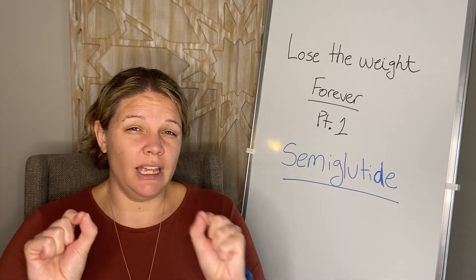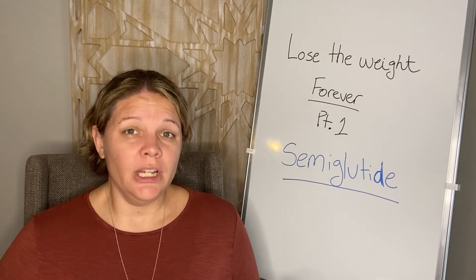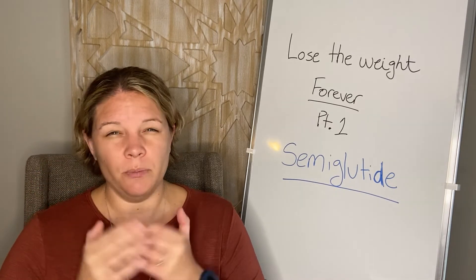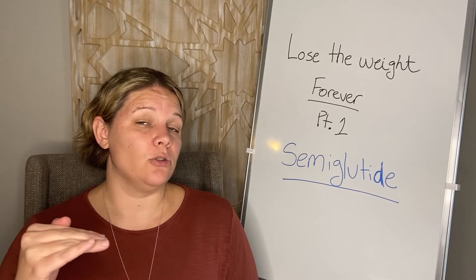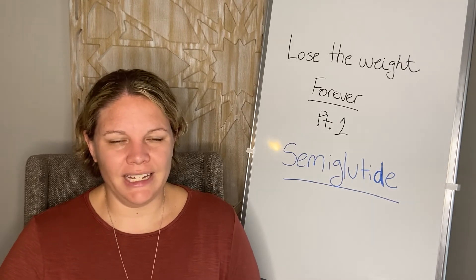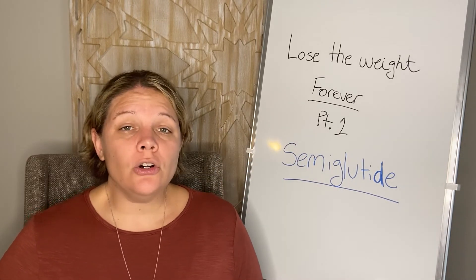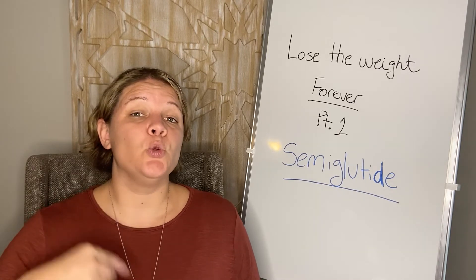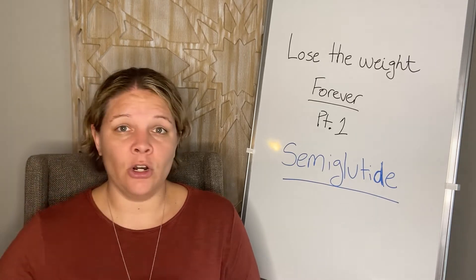This is where Ozempic and Wegovy start to differ. Until May 2022, Ozempic stopped at 1 milligram, but then received FDA approval for a 2 milligram dose, which has been incredible for patients — I've seen patients who plateaued on weight loss or A1C control start getting great results at 2 milligrams. Wegovy goes further — from 1 milligram it goes up to 1.7 milligrams for four weeks, then all the way up to 2.4 milligrams.